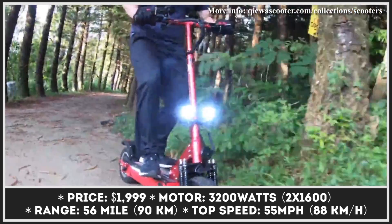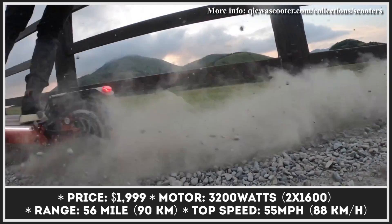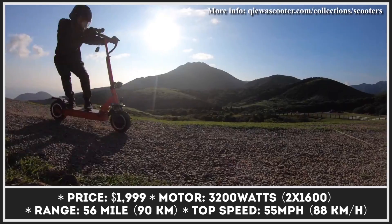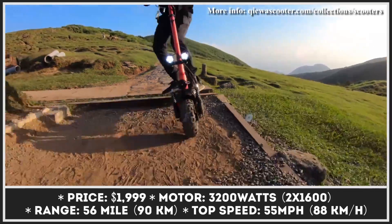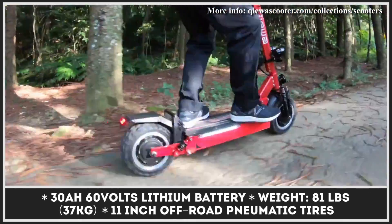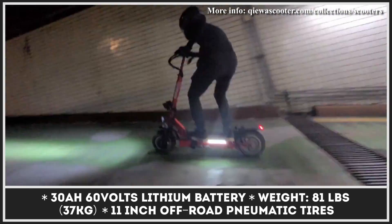With great power comes great responsibility, so the manufacturer made sure you'll be able to brake efficiently by installing a set of hydraulic disc brakes. The model's off-road prowess is guaranteed by 11-inch pneumatic knobby tires, a rear coil-over hydraulic suspension for the rear wheel, and a dual-spring suspension system in the front.